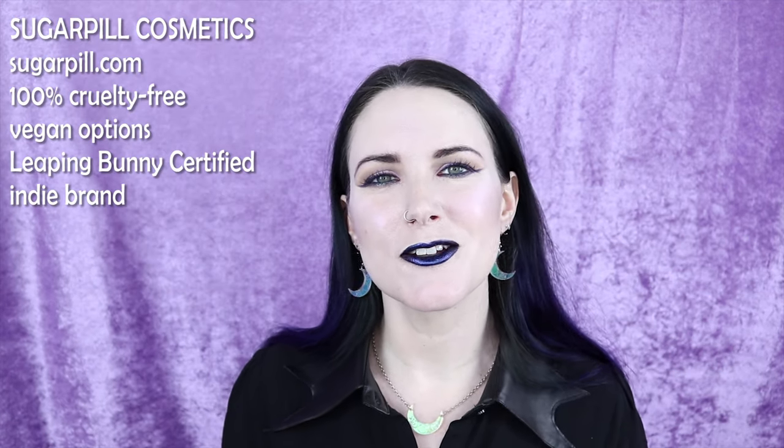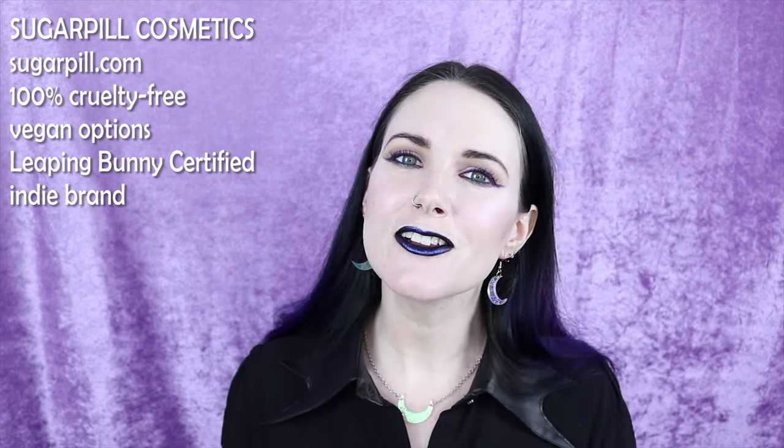Number fifteen on my list is Sugarpill. Sugarpill is 100% cruelty free, has vegan options, is an indie brand, and they're Leaping Bunny certified. I have loved Sugarpill for years, ever since they first launched around 2010. They make great eyeshadows, I love their bullet lipsticks and liquid lipsticks — their liquid lipstick formula is one of my favorites. They have a lot of great colors and are a really fun brand. Their packaging is not goth at all — it's very bright and quirky — but their products are great.